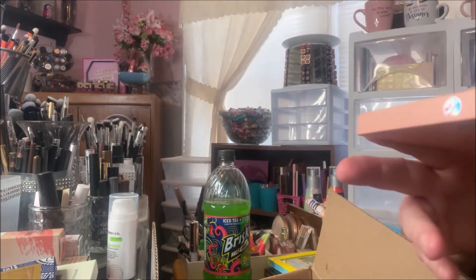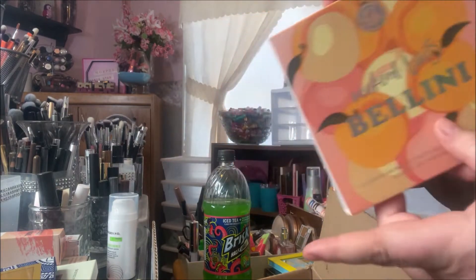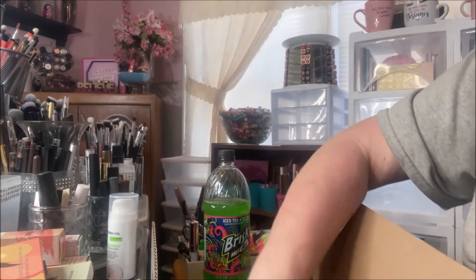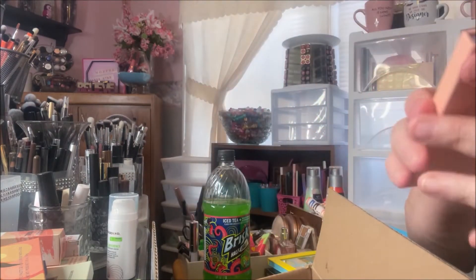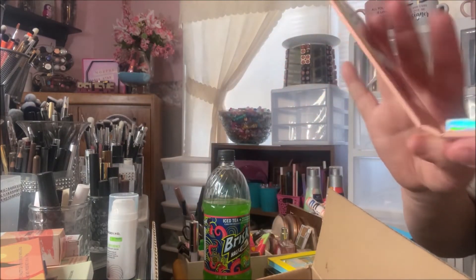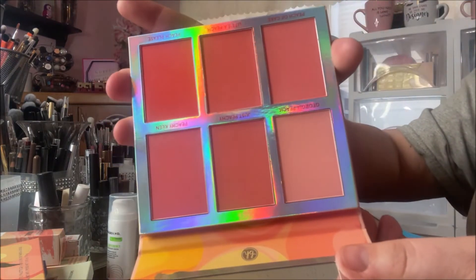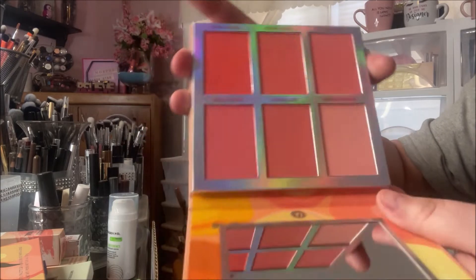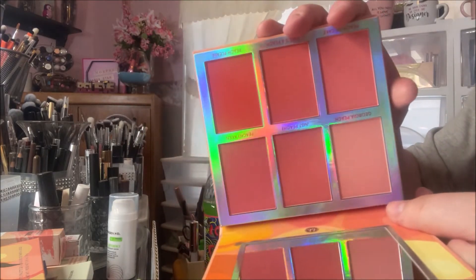Then there is the Weekend Vibes Bellini palette. I got these eyeshadow palettes as well, so I'm happy to now have the face palettes that go with them. This is a six-blush palette and every one of those shades is stunning. This one might be my favorite of all the face palettes I bought — I absolutely love it.